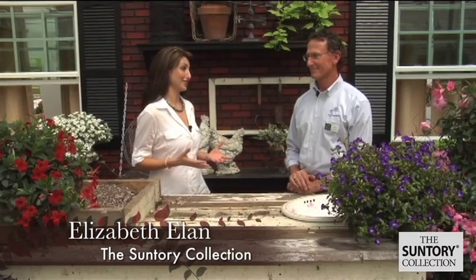We have Greg Opgenorth here who is a grower for Plug Connection. It's a greenhouse in Southern California that produces hundreds of varieties of plants for growers around the country, and today he's going to tell us a little bit about Suntory.